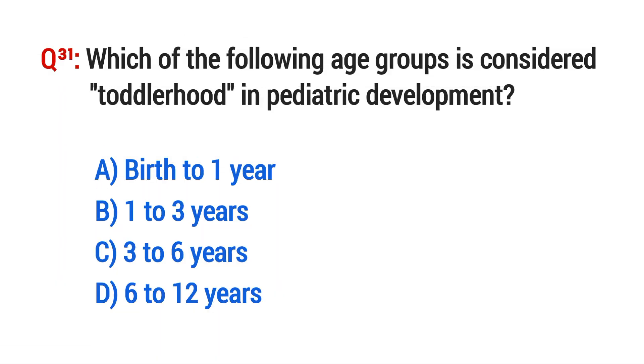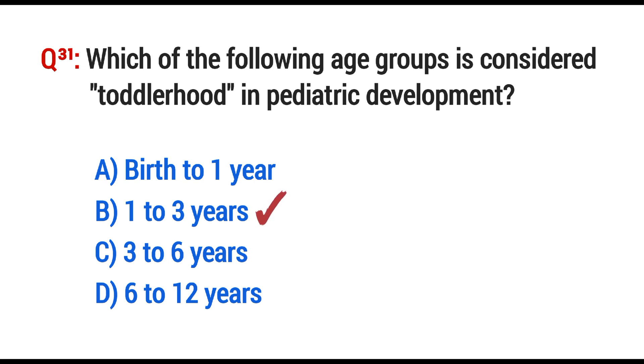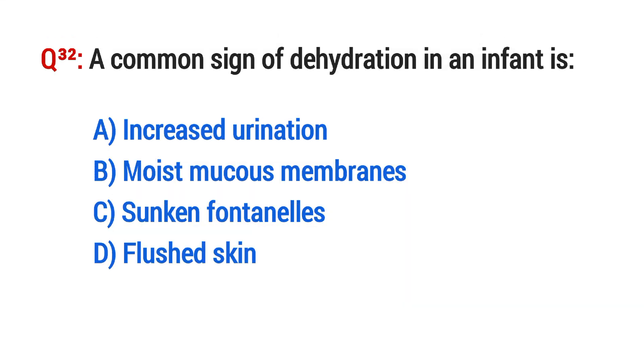Question No. 31. Which of the following age group is considered toddlerhood in pediatric development? The right option is B: 1 to 3 years.